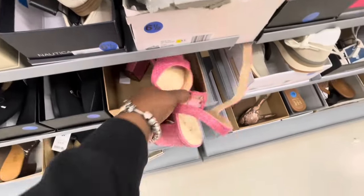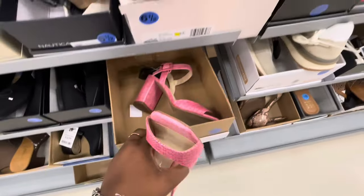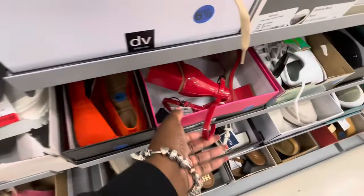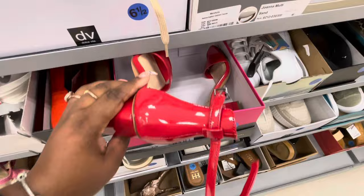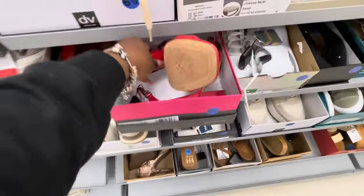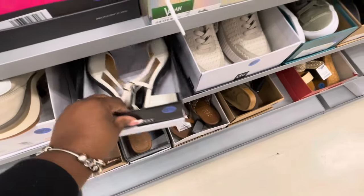And Jessica Simpson — that cute pink. I hope the tags are inside. These are $30. And these right here are cute Vince Camuto, also $30. Nine West — those are $30.